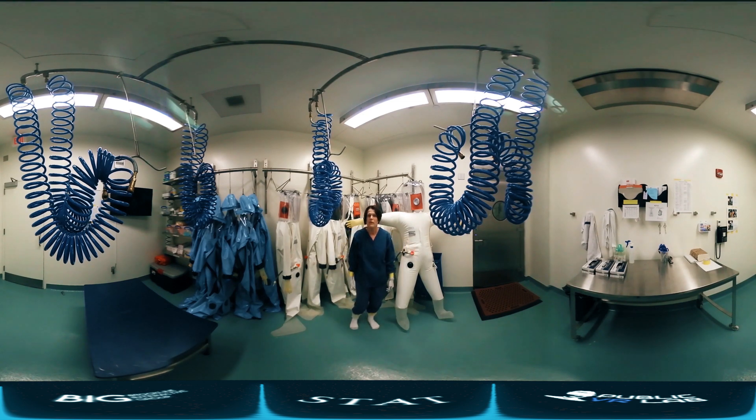Right now we are in the suit room, and this is the room where we don our suits. This guy here next to me is your best friend because it makes sure that you are not exposed to any viruses. The suit here is airtight and in order to get breathing air you have to connect to these hoses.